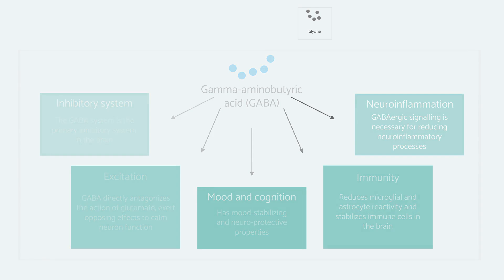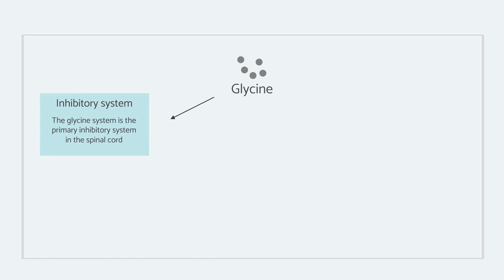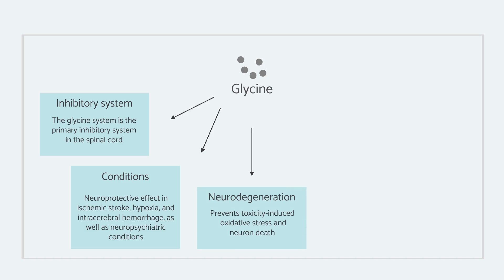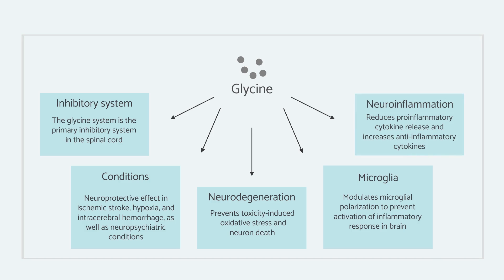Finally, there is glycine. Like GABA, glycine is a primary inhibitory neurotransmitter and also an amino acid, but it acts as a neurotransmitter in both the brain and the spinal cord. It has been found to have neuroprotective effects in stroke, intracerebral hemorrhage, and neuropsychiatric conditions — it has been used in very high doses for schizophrenia, for instance. It has been found to prevent neurodegeneration or to have some protective effect on neurodegenerative conditions, and it does have an effect on the inflammatory response in the brain, reducing pro-inflammatory cytokines and increasing anti-inflammatory cytokines.